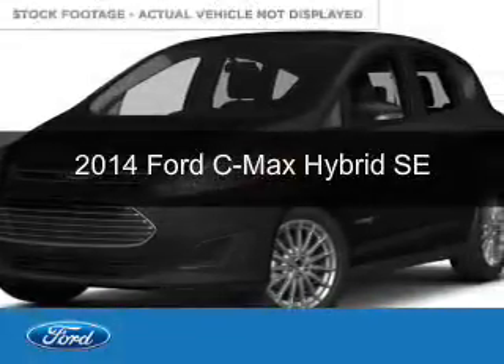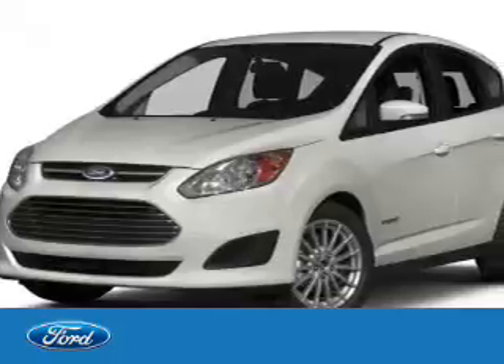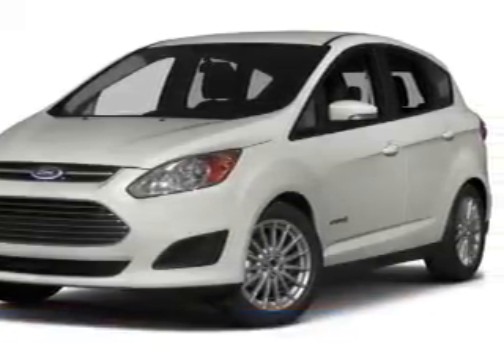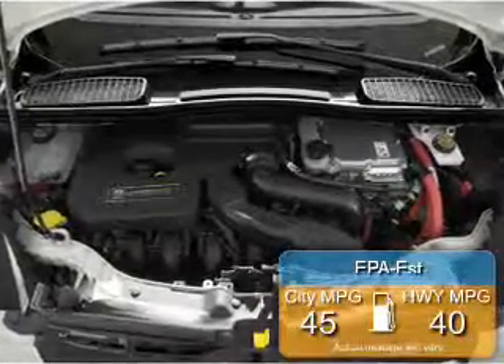This is a new 2014 Ford C-MAX Hybrid, powered by front-wheel drive, a 2-liter, 4-cylinder engine, and an automatic transmission. Great fuel efficiency saves you money by requiring fewer trips to the gas station.